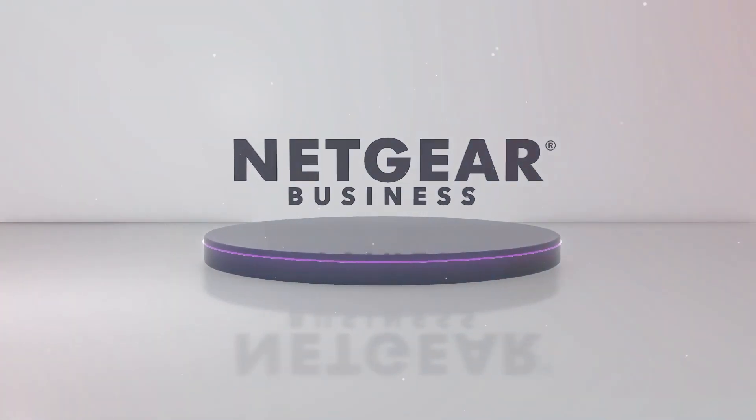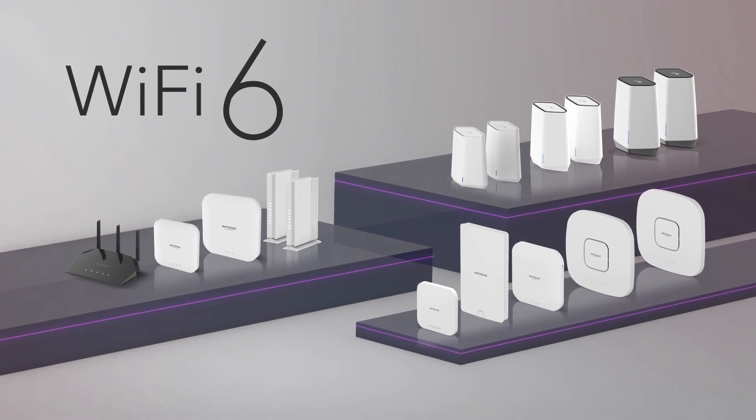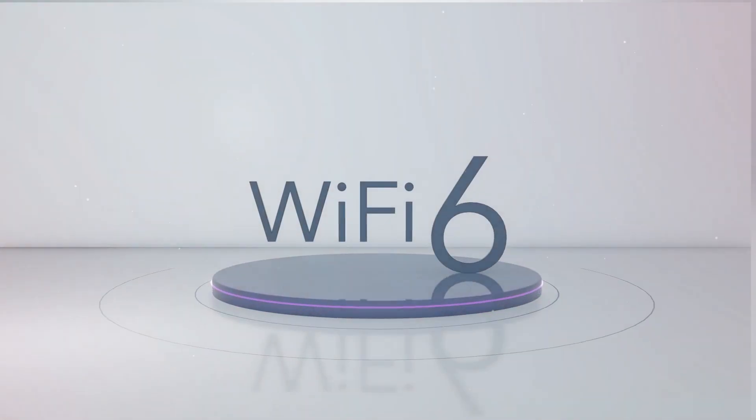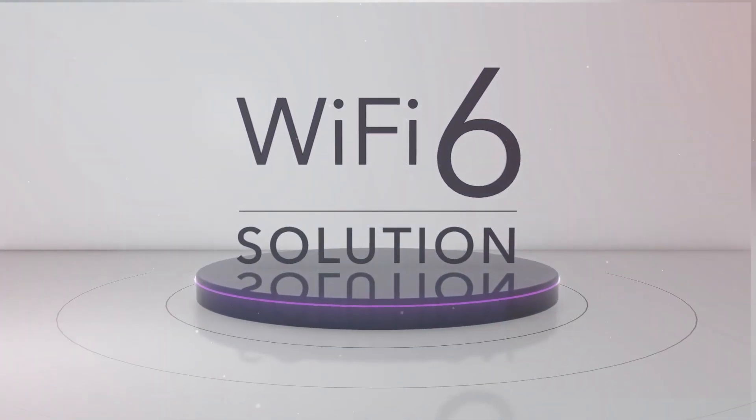Netgear Business offers the ultimate and most technologically advanced portfolio of Wi-Fi 6 access points. Eliminate the bottlenecks of business communication by providing a Wi-Fi 6 solution for any connectivity challenge.